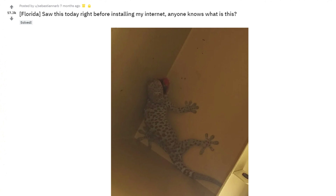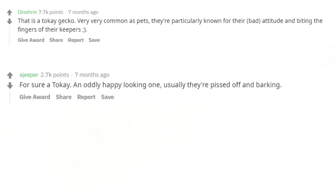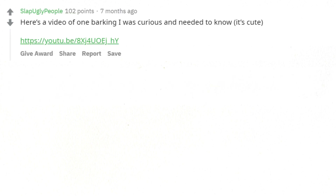Florida — saw this today right before installing my internet. Anyone know what this is? That is a tokay gecko. Very common as pets; they're particularly known for their bad attitude and biting the fingers of their keepers. For sure a tokay — an oddly happy looking one; usually they're pissed off and barking. Here's a video of one barking. I was curious and needed to know — it's cute.